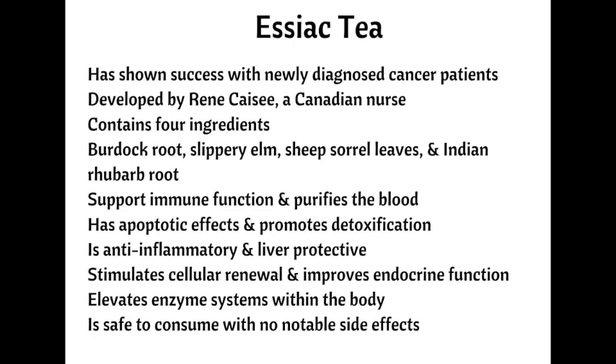Sheep sorrel leaves is an antioxidant-rich herb that supports waste removal from the kidneys and targets cancer cells. Indian or turkey rhubarb root promotes liver detox and decreases inflammation. The tea is a favorite among alternative health practitioners due to its anti-inflammatory, antioxidant, and immune-boosting properties. It also has the ability to promote cellular renewal. The herbs contained within the tea elevate the enzyme systems in the body, improve endocrine function, and have a favorable effect on the liver, both of which positively affect immune function.